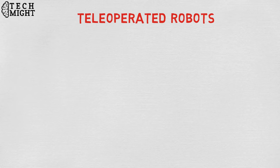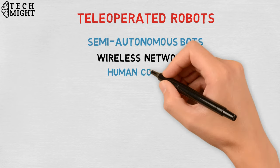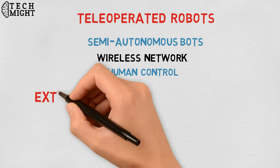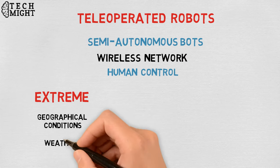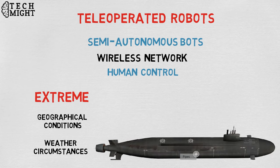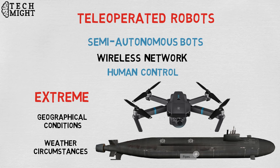Teleoperated robots are semi-autonomous bots that use a wireless network to enable human control from a safe distance. These robots usually work in extreme geographical conditions, weather circumstances, etc. Examples of teleoperated robots are human-controlled submarines used to fix underwater pipe leaks during an oil spill, or drones used to detect landmines on a battlefield.